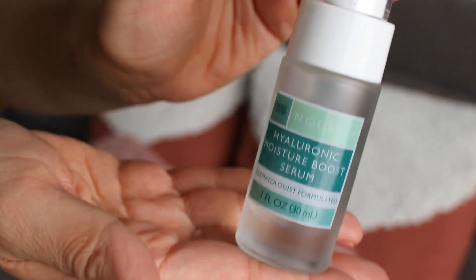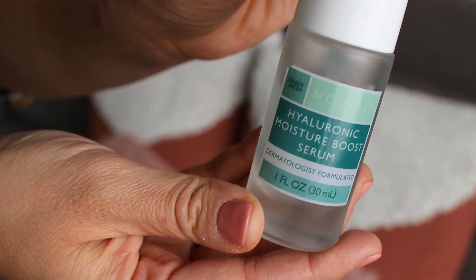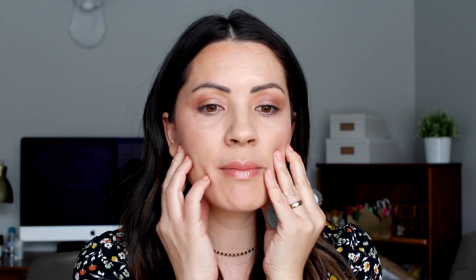Another item from their skincare is this Hyaluronic Moisture Boost Serum. I've talked a lot about this. I also put this on my skin and my face just feels so moisturized — not sticky, not dry and cracking. There are no dry patches on my face, so when I'm putting makeup on — and I don't even wear makeup that much anymore because I feel like my skin is getting taken care of by all these awesome products — I don't really even feel like I need coverage. So those are amazing.